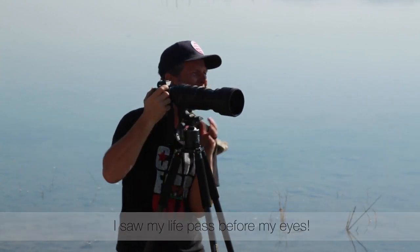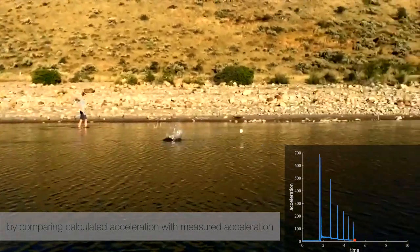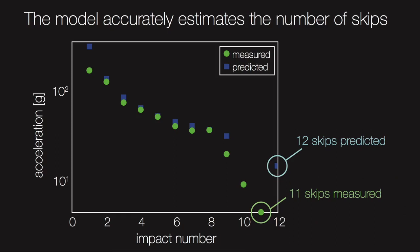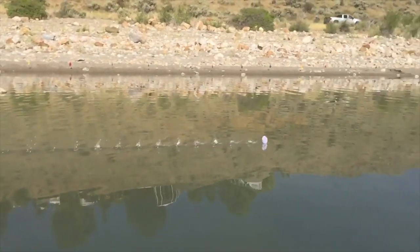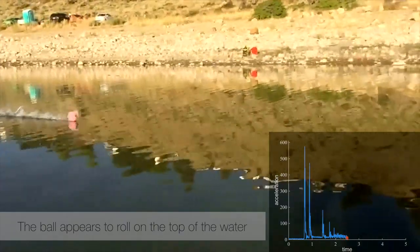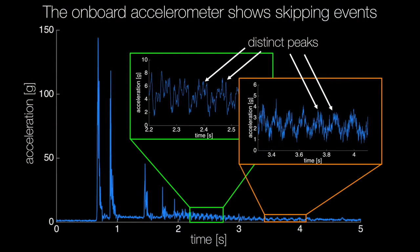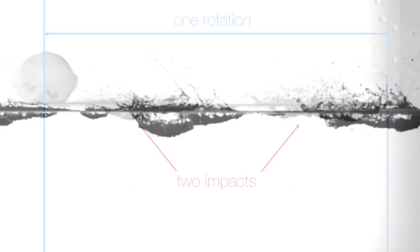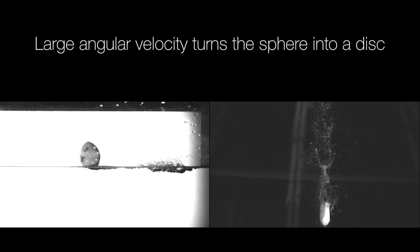We're validating our water skipping model by comparing calculated acceleration with measured acceleration. The model accurately estimates the number of skips. But then we observe an unexpected behavior — the ball appears to roll on the top of the water. The onboard accelerometer shows skipping events. Water walking couples rotation with skipping, and is confirmed in the laboratory. Large angular velocity turns the sphere into a disk.